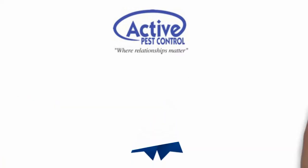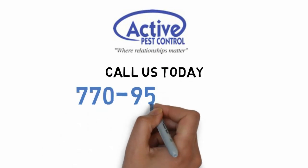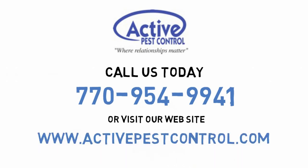Call Active Pest Control today at 770-954-9941 or visit our website at www.activepestcontrol.com. Call today for your free inspection and peace of mind.